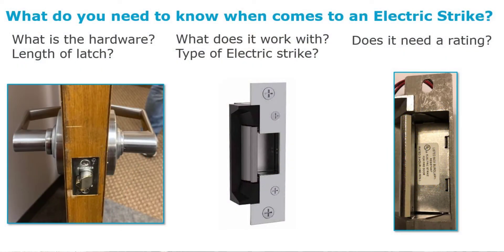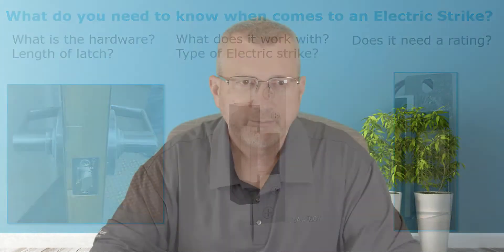Let me run through a couple of scenarios. We're going to look at existing hardware — what type of hardware is present, lengths of latches, and options for electric strikes, including whether a rating is required. Here I have a simple cylindrical lock set, which comes in different types. We'll talk about the functionality — is it a passageway lock set or a classroom style? From there, we can look at what type of electric strike to use, and whether the latch has a dead latch function, also called a guard latch or guard bolt.